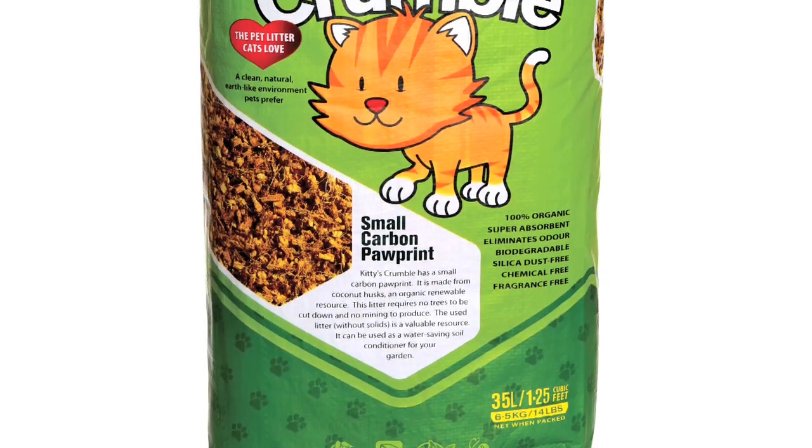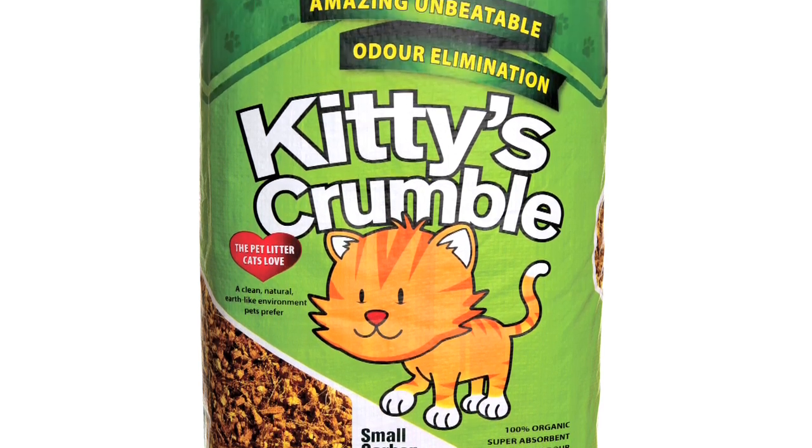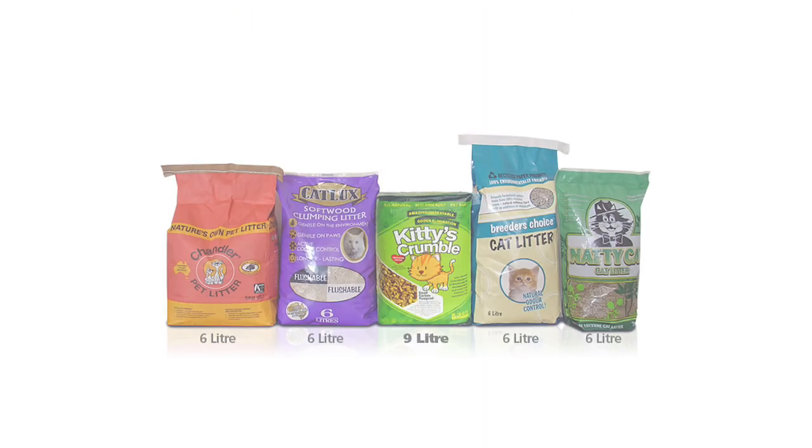Kitty's Crumble is packed in our unique smart bag which has no wasted space and uses up to 25% less packaging than other litters.